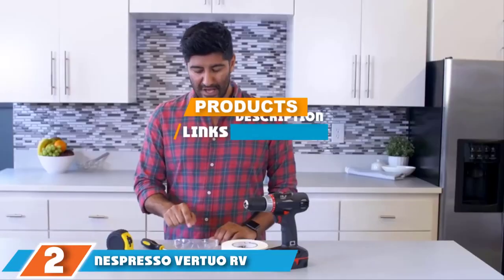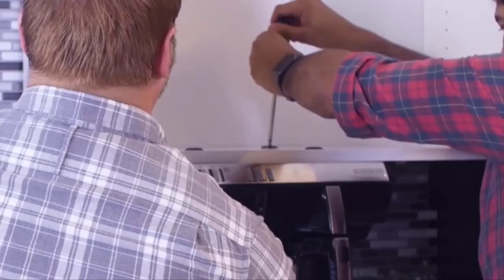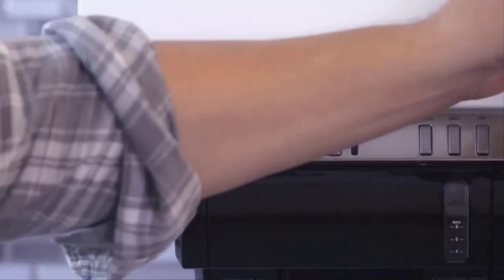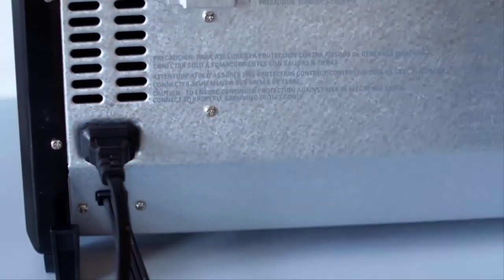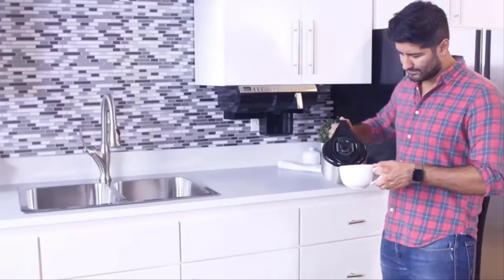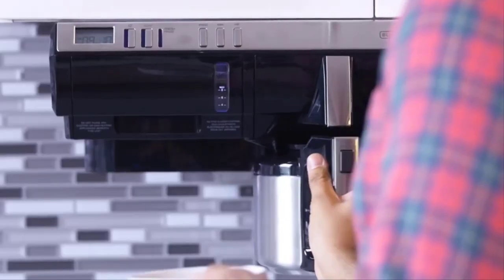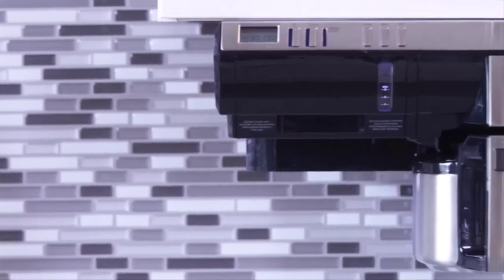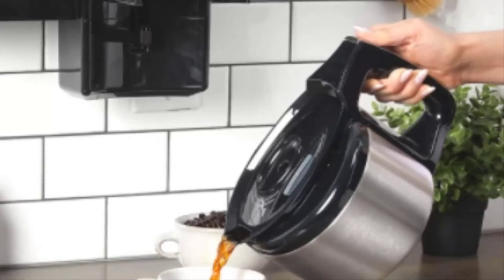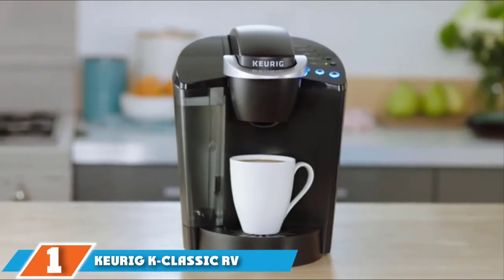At number two we have the Nespresso Vertuo RV coffee maker bundle. The Nespresso Vertuo coffee and espresso machine bundle comes complete with the Aeroccino milk frother by Breville. It is capable of delivering five different coffee sizes and provides the perfect single cup regardless of your preferred style. It is easy to use with a single-touch button mechanism and a 40-ounce removable water tank. Smart technology uses barcodes on the coffee pods to ensure perfect results every time, with a heating time of just 15 seconds.